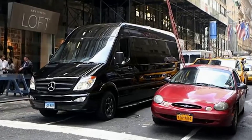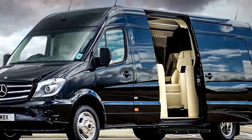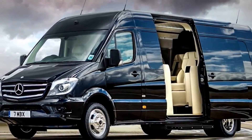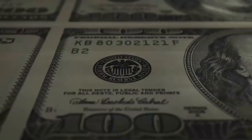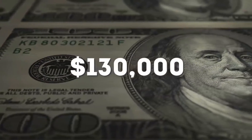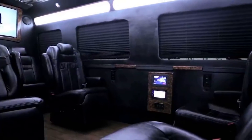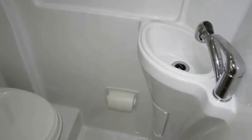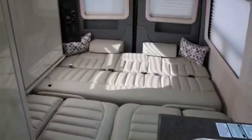Mercedes-Benz Sprinter Limousine. Jay-Z may be a big-time rapper, but he's also a family man, which is why he sprung for this Mercedes-Benz Sprinter limo. It's basically a massive van, but don't get it twisted — it's not your average soccer mom minivan. At a price of $130,000, Jay-Z also went all out and added a sound system worth even more than that, pushing the final price to $270,000. Also included are an actual bathroom, a shower, DirecTV, and every other amenity you can want to keep his kids and wife traveling in style and comfort.